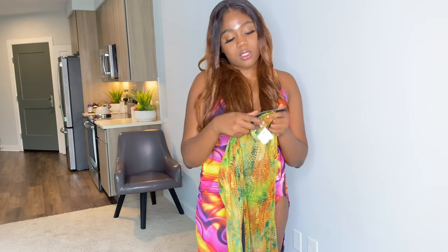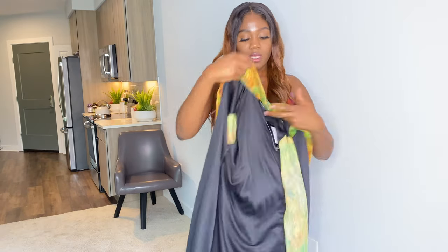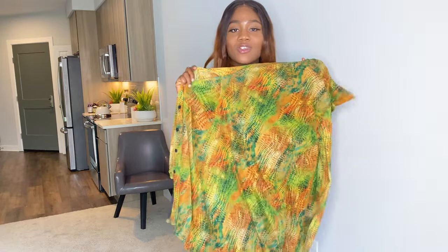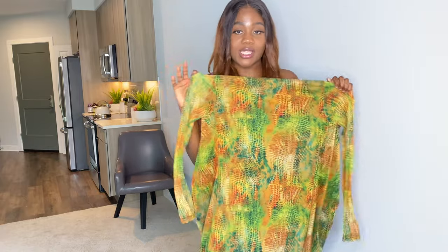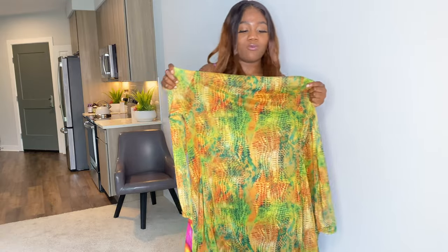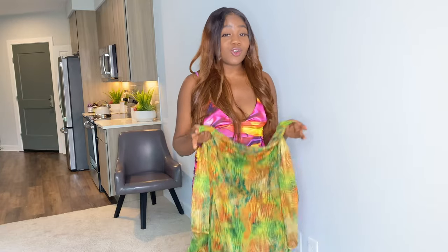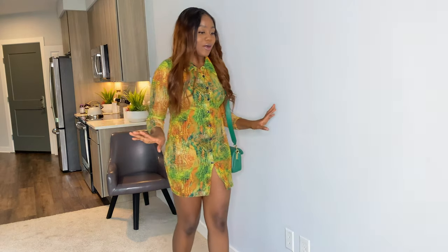The next outfit is called the multi snake print mesh button-down shirt dress. I got this in a UK size 12. This dress is very popular and common, but I love it. I love the snake print and the green color — it's really perfect for the summer. I'm kind of 50/50 on this one, but let's try it on.